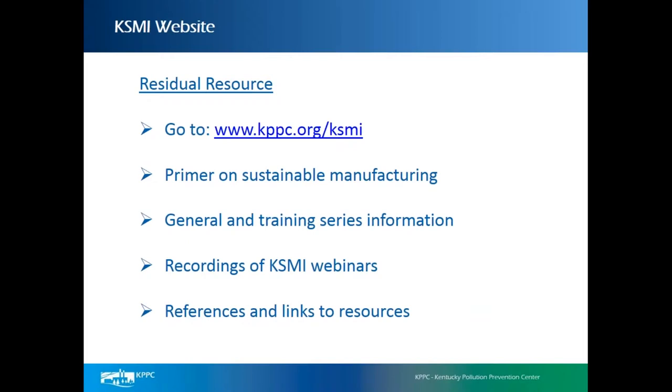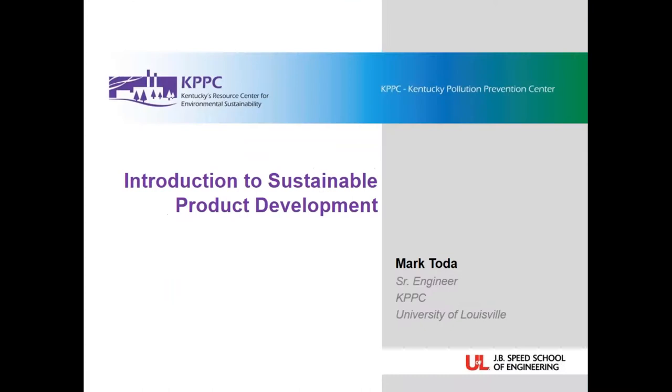I wanted to briefly mention the KSMI website, kppc.org/KSMI, as a residual resource that will continue to be available to manufacturers. There's a primer on sustainable manufacturing, general information on our training series, recordings of the KSMI webinars, and several references and links to resources throughout the website. Please visit that website for additional information.